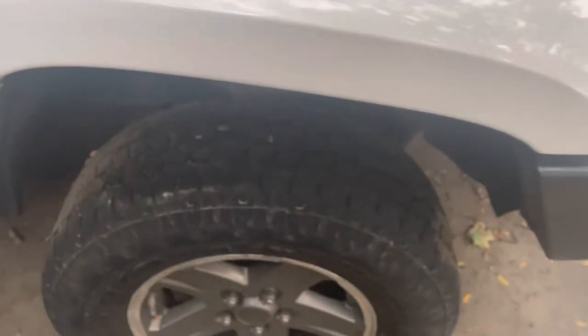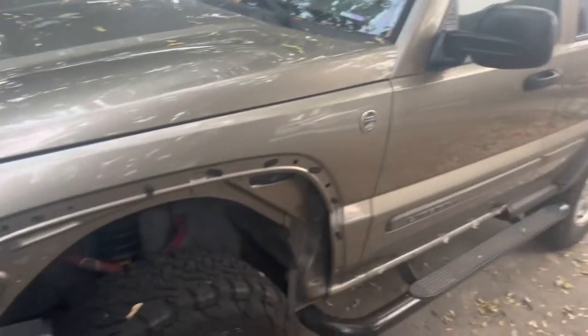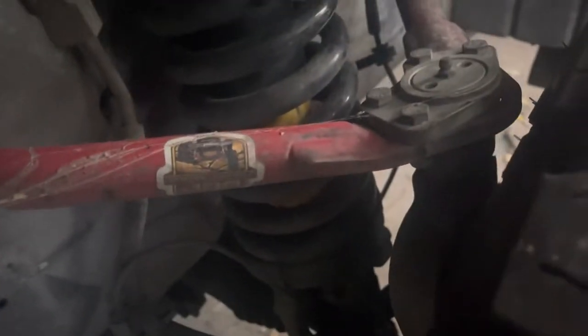It automatically senses when you're losing traction and it'll lock up the rears for you to give you more traction. Also, while it's out of the shop, the whole front end will be rebuilt and it should get a little bit of a lift, like this Liberty right here that we also have. It's got aftermarket parts in it, just like that.